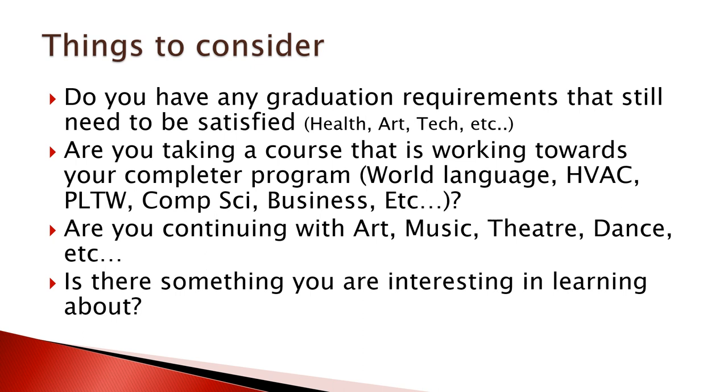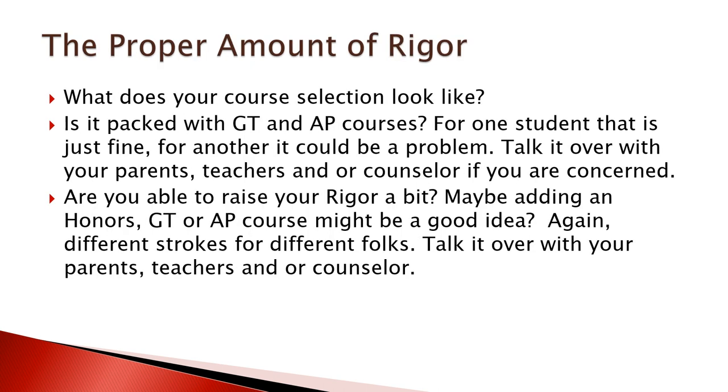Keep in mind the proper amount of rigor in your schedule. Is it packed with GT and AP courses? For some students that's absolutely fine; for another student it could flip the apple cart. Make sure you have a good understanding of the course load you're taking on. Remember, senior year — if you're applying to colleges, that's an added task that happens in the fall, so account for that as well. Talk it over with your folks, your teachers, and your counselors to make sure you have a good fit in terms of rigor.